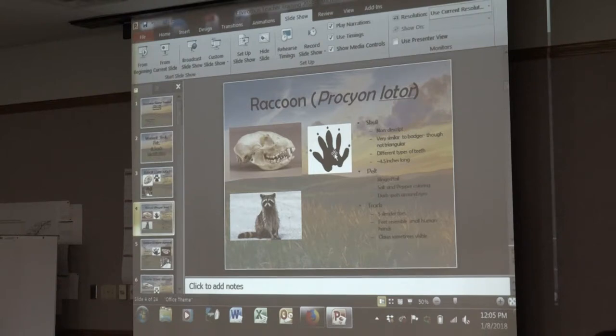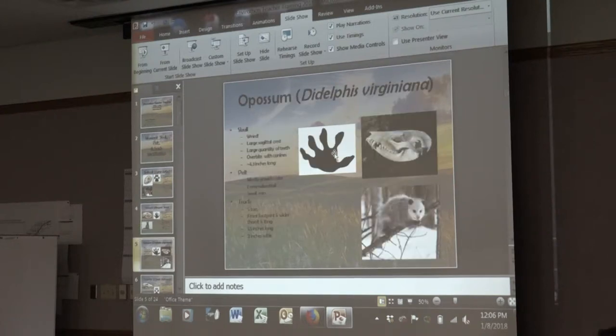Here's the difference between a raccoon skull and a bobcat skull. Possums are one of the easiest to memorize because they're so different. Their track looks almost like a hand — like an alien hand. The thumb sticks out really far and they have really squiggly-looking fingers. Their skull has a ridge that sticks up very sharply. They also have more teeth than any mammal in Nebraska — 50 — and their teeth actually bend outside of their mouth.